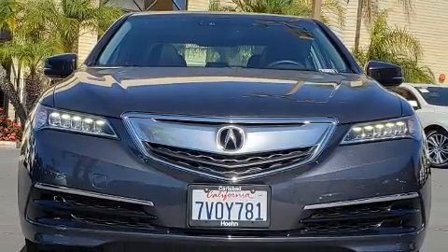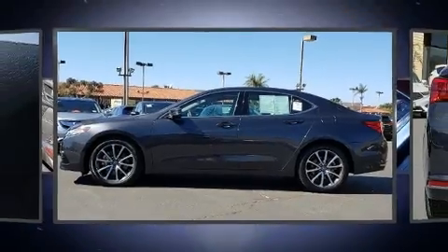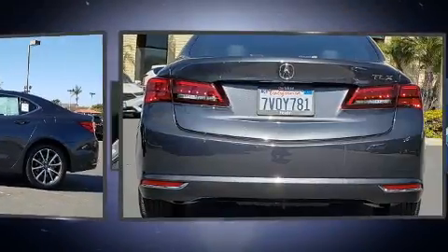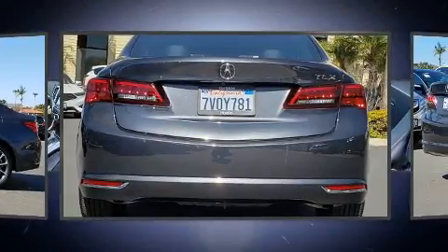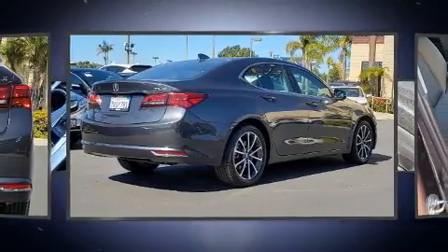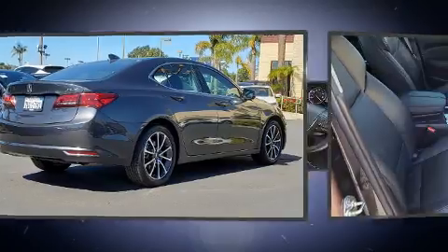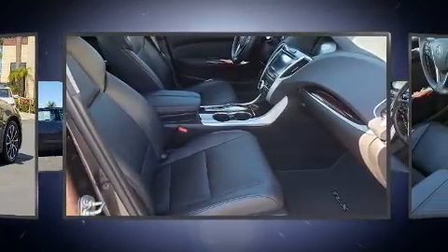Four-wheel disc brakes with ABS and electronic stability control supplement the mechanical systems, so you'll maintain precise command of the roadway. This vehicle has achieved certified pre-owned status by passing Acura's comprehensive certification process, including a 150-point inspection.